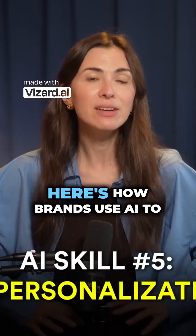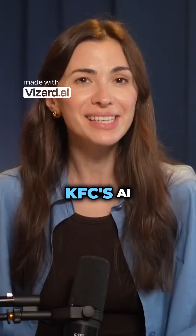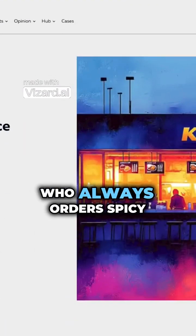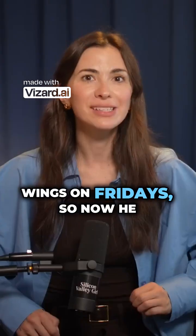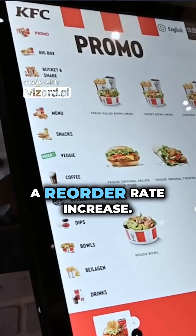AI personalization — here's how brands use AI to boost sales on autopilot. KFC's AI noticed Michael from Texas, who always orders spicy wings on Fridays. So now he gets a coupon right before dinner time, leading to a reorder rate increase.